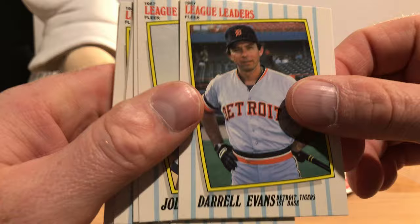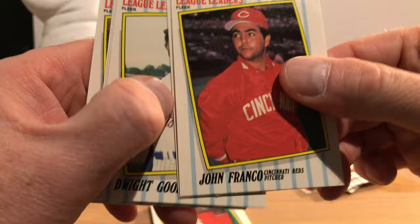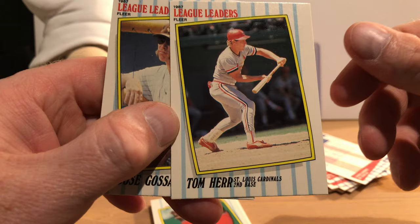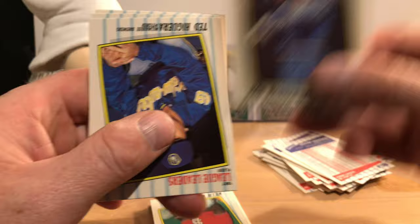Let me just hold a few of these — it's kind of a lot of cards to hold. Daryl Evans. Jody Davis. John Franco — that's early in his career. There's Dwight Evans. Dwight Gooden. Julio Franco. Tom Herr. Goose Gossage, later in his career when he was with the Padres. And Bob Horner.